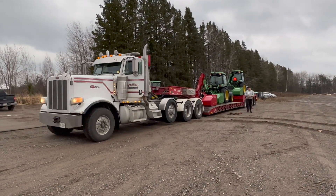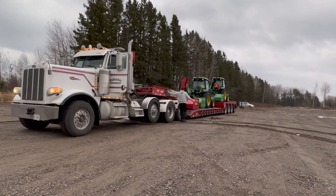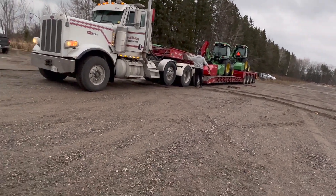Boys are getting everything unloaded right now. They're detaching the trailer as we speak. We're going to grab the forks and take the blower off, and then we're going to unload the two tractors.